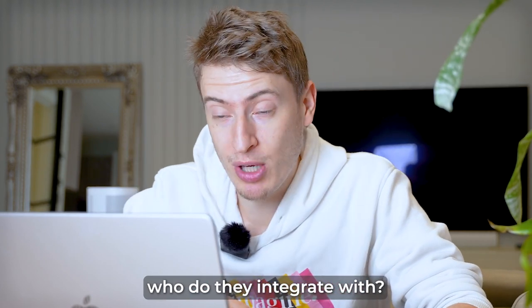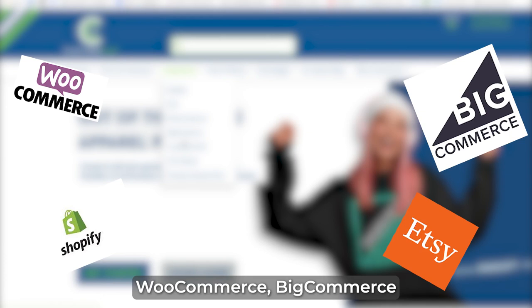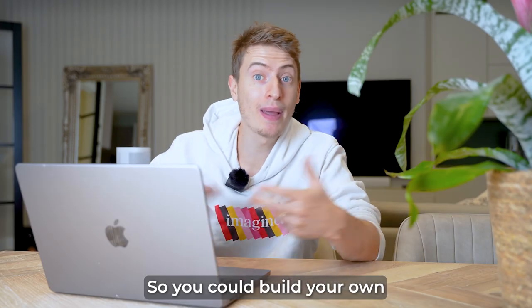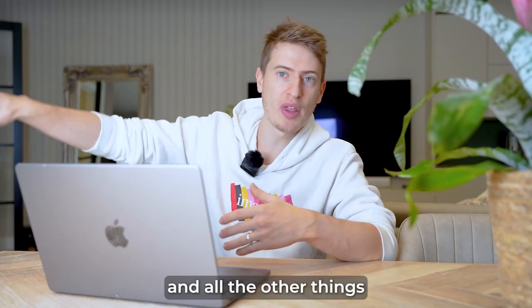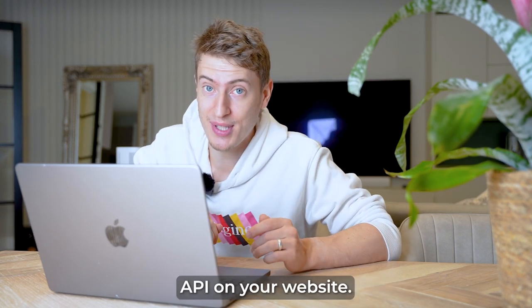Most importantly, who do they integrate with? They integrate with Shopify, Etsy, WooCommerce, BigCommerce, and a really cool option is Custom Cat's API, so you could build your own custom website with code and HTML and put Custom Cat's API on your website.